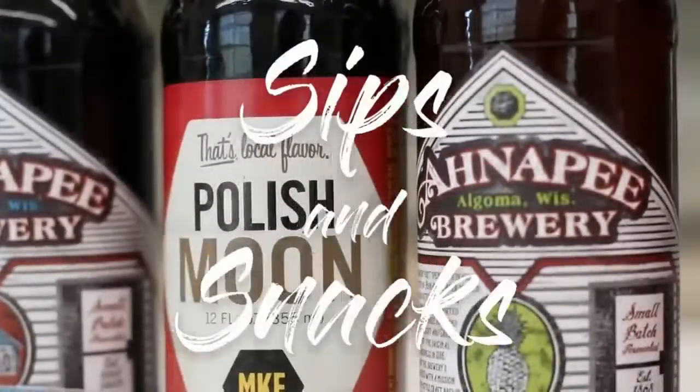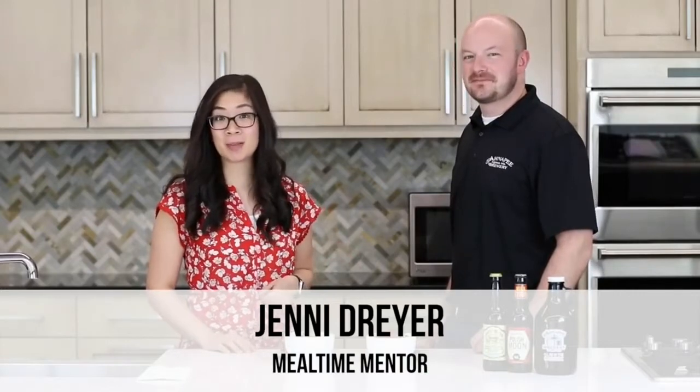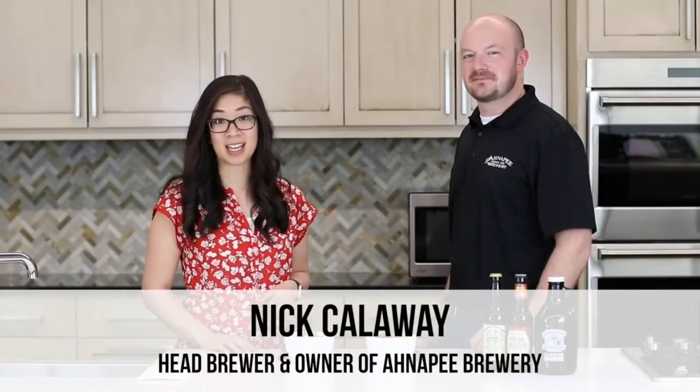Welcome to Sips and Snacks. Today: what to pair with peanut chicken zoodles. I am Mealtime Mentor Jenny, and I'm here with Nick Calloway, owner and head brewer of Anarchy Brewing based in Algoma, Wisconsin. Today we are working through our series called Sips and Snacks, where we pair delicious food with even better craft beer — specifically a pairing for our peanut chicken zoodles.